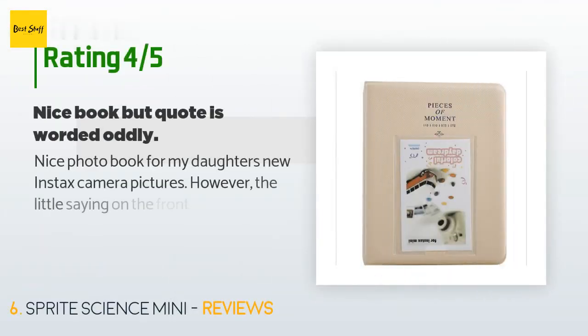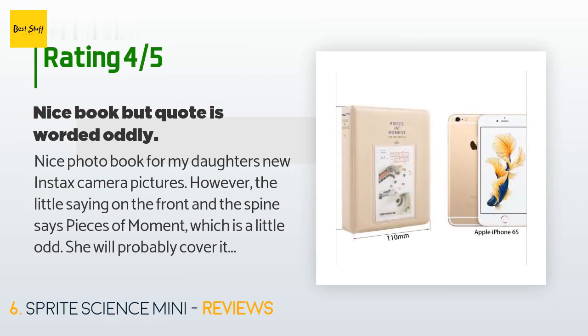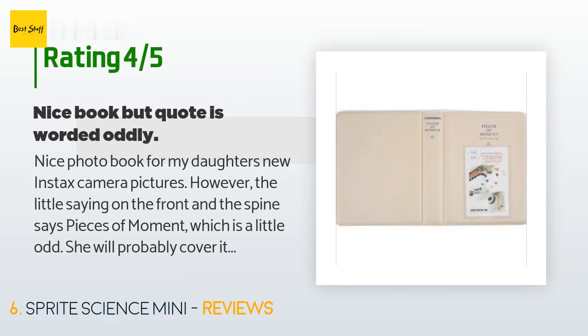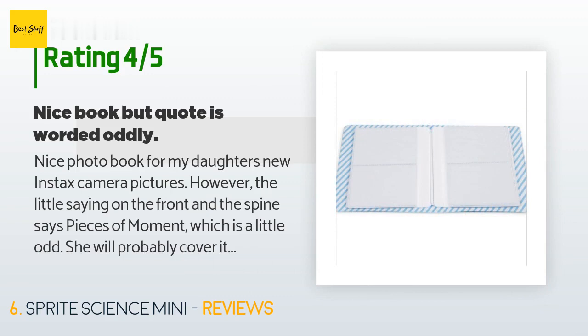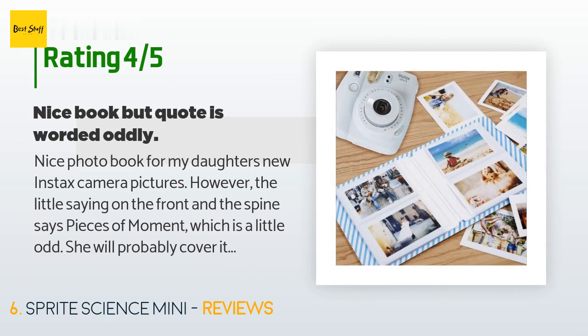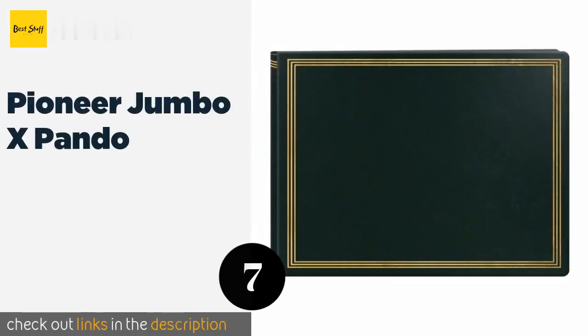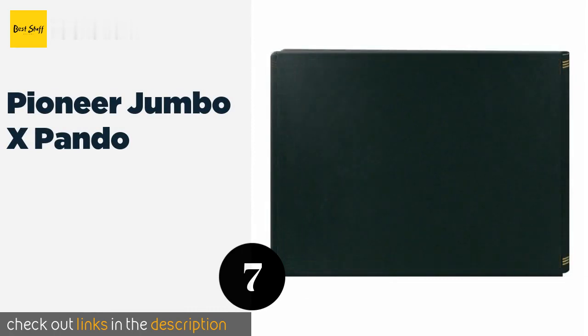The price is approximately $6. There are 151 customers who have reviewed this product. The average rating is 4.6 stars. A customer said: 'Nice photo book for my daughter's new Instax camera pictures. However, the little saying on the front and the spine says "pieces of moment," which is a little odd. She will probably cover it up with some washi tape or something pretty — it's just worded a little oddly, but a nice book otherwise.'